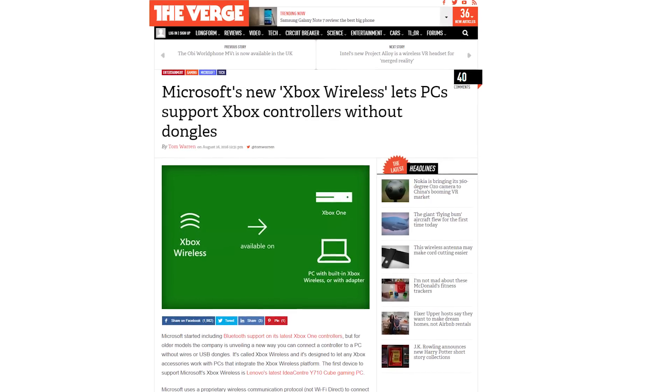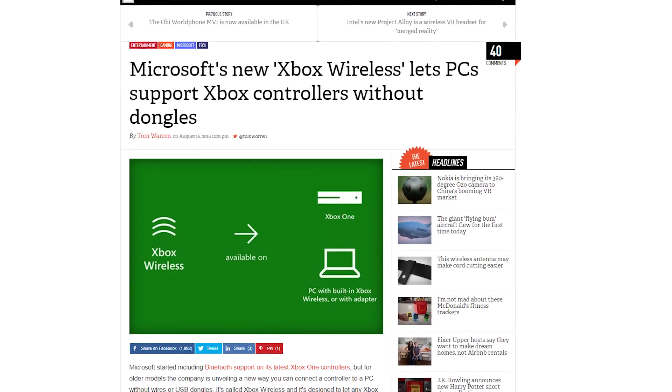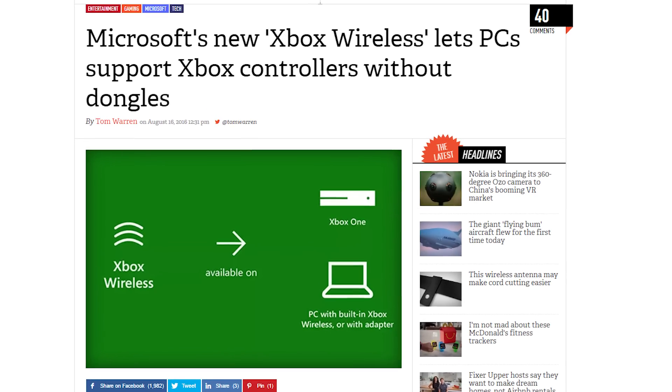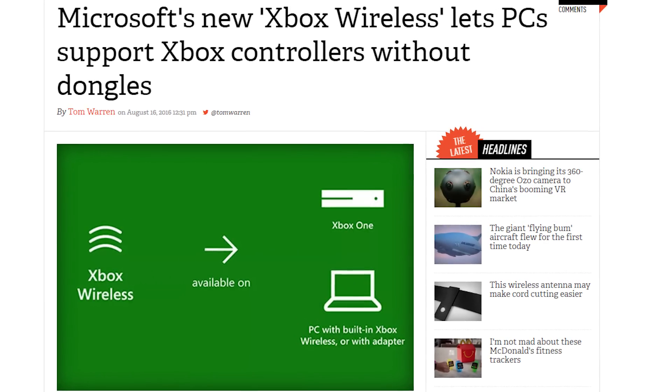Xbox Wireless lets you connect your controller to a PC without wires or USB dongles. It will work with any PC that integrates the Xbox Wireless platform, and the first one to do so is Lenovo's latest IdeaCentre Y710 Cube.